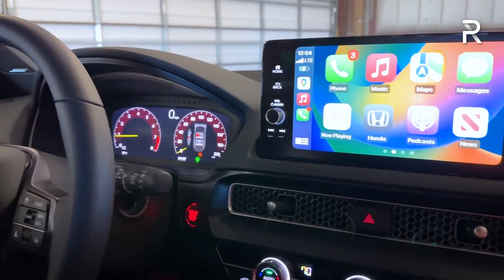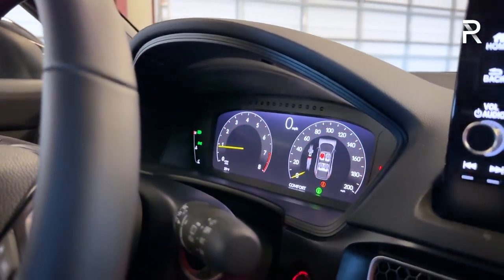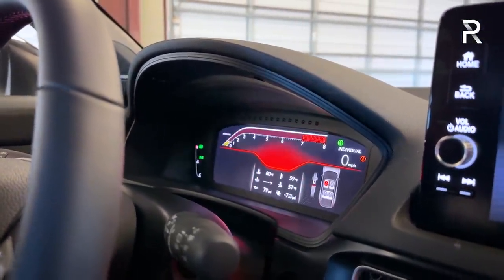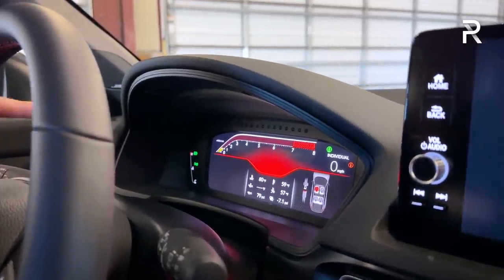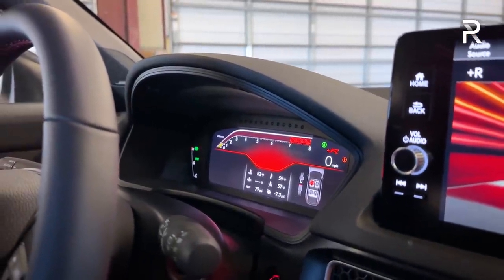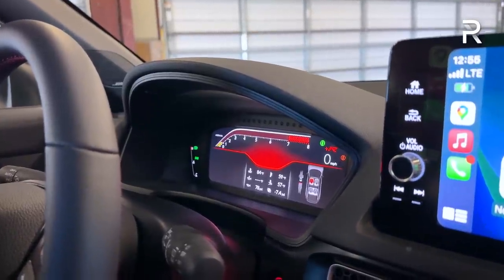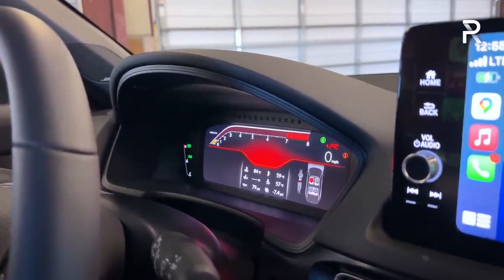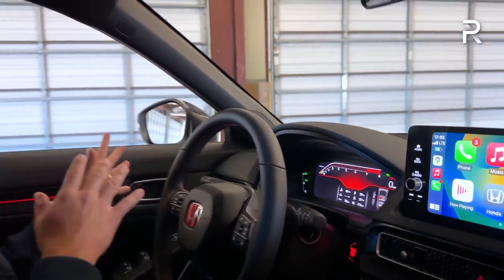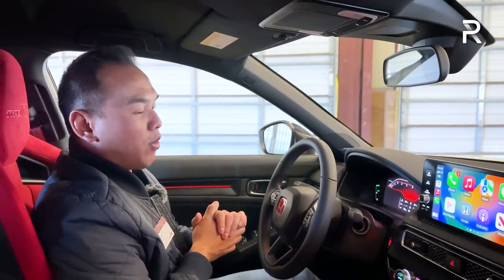The fully digital 10.2-inch cluster is the same you'd typically find in a Civic Touring or Sport Touring. When you mess with the drive modes, it actually changes the color of the display. In Plus R mode, you get the tach at the very top along with all necessary track driving information like oil temperature, coolant temperature, boost pressure, and more. Honda did a great job here, especially compared to the previous generation's half-hearted digital display.